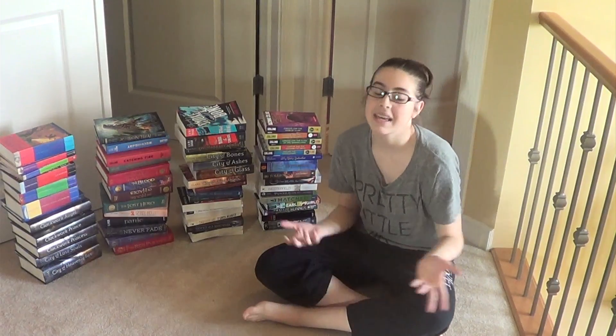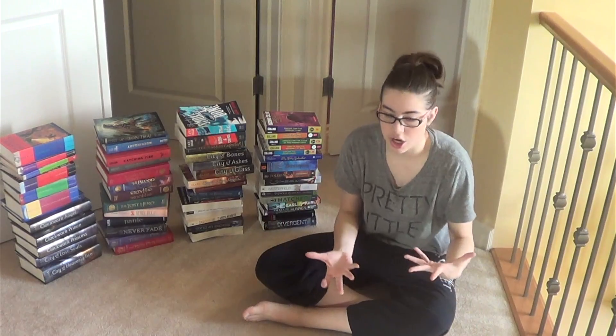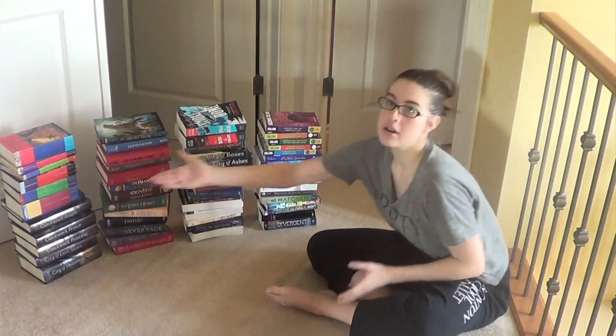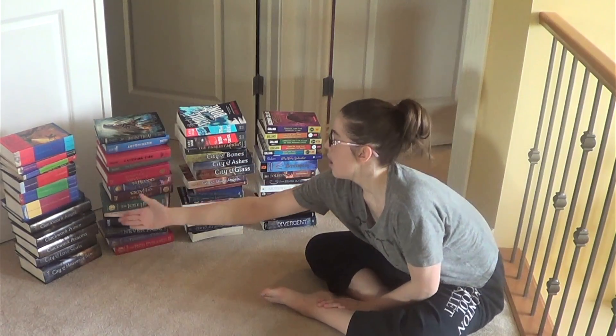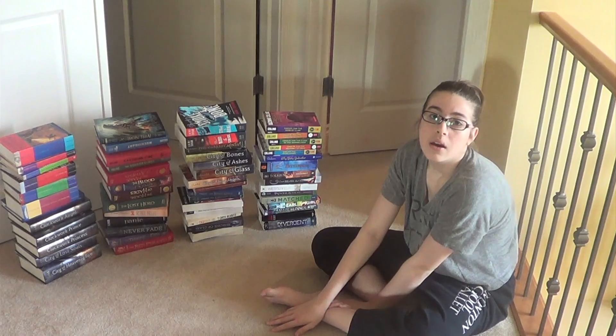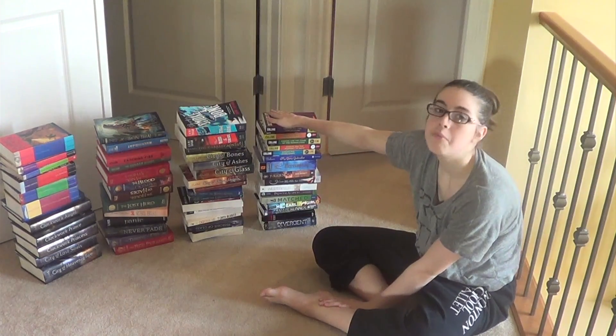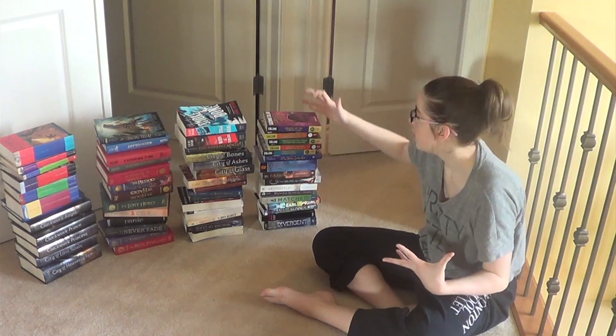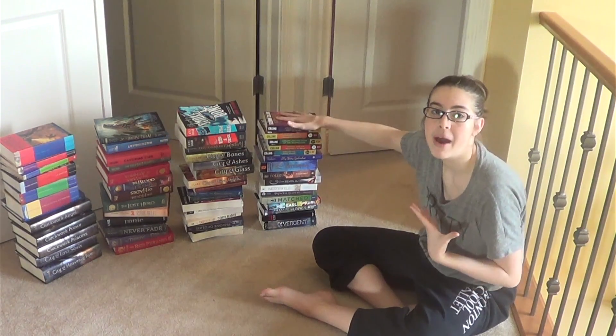Before I get started making this structure, I'm just going to give you a little rundown on my organization here. I've got two stacks of hardcovers and two stacks of paperbacks. I'm going to be starting with hardcovers, trying to make a base of some sort, and then building it up with the paperbacks. So we'll see how this goes.